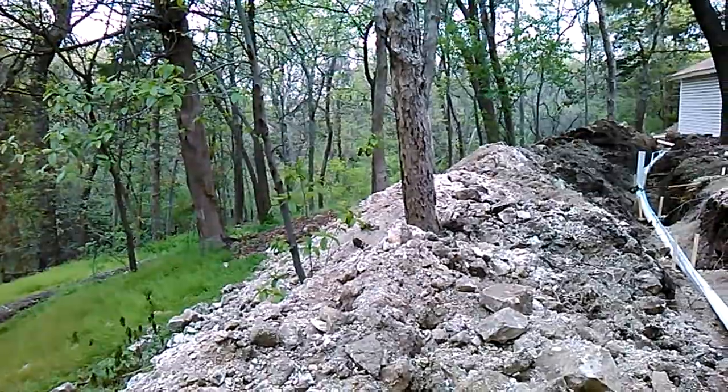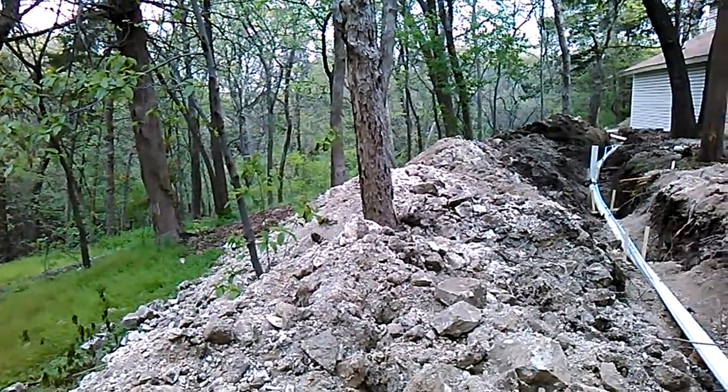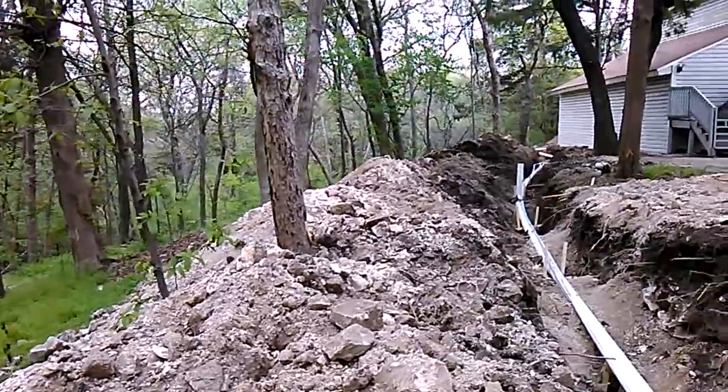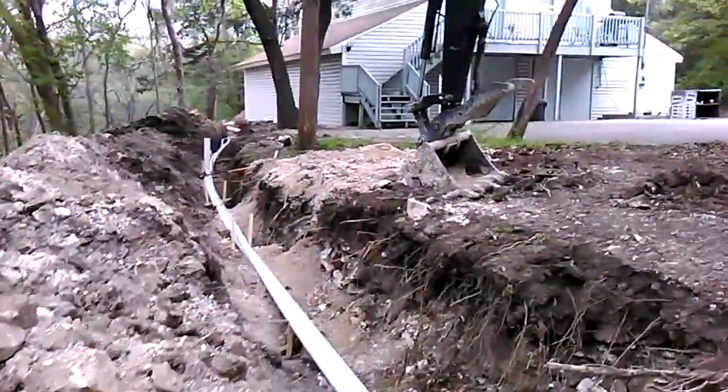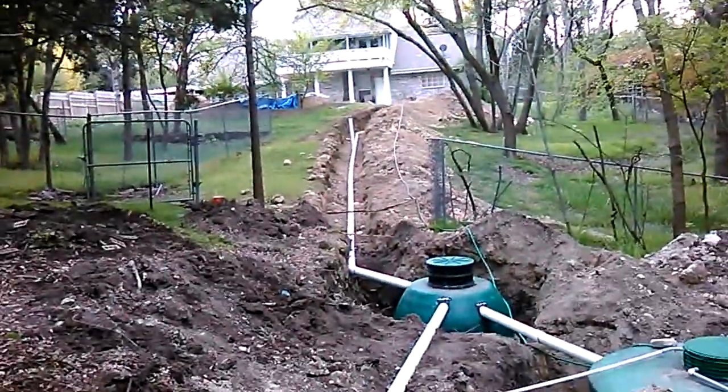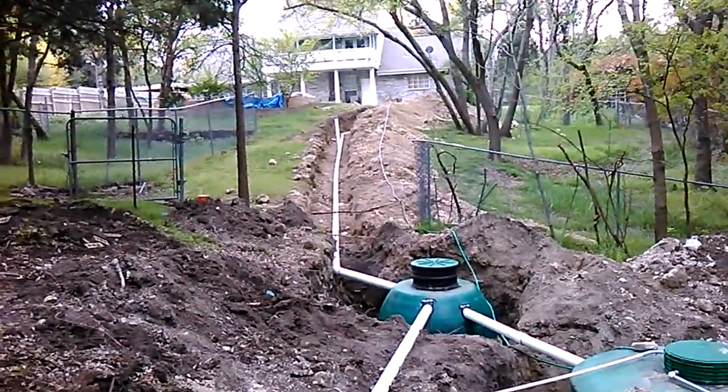This property is located right off Cedar, Joe Pool Lake, Cedar Hill State Park. Nice secluded property, lots of wildlife because it backs up to the state park. So there's a lot of copperheads and rattlesnakes out here.